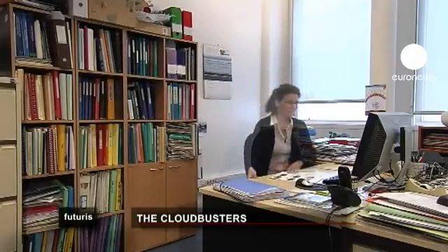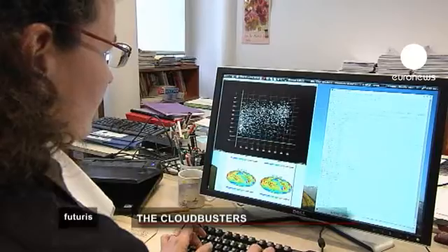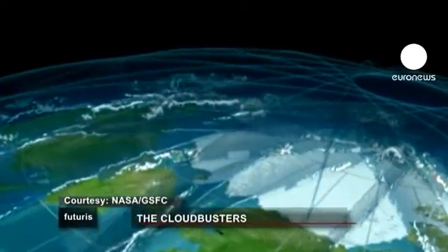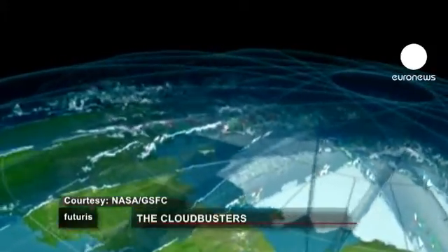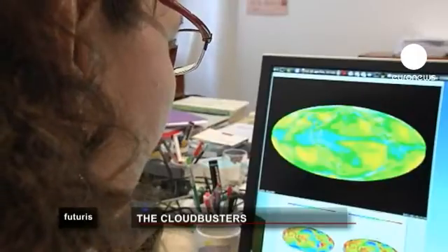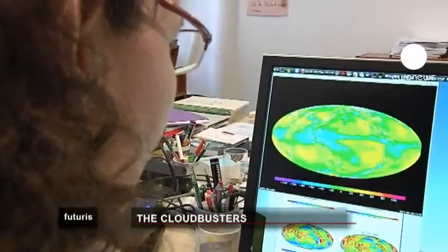Sandrine uses satellite data to study clouds from space and compare that with the clouds in climate models. In the past, scientists could only see if there was cloud cover, not how deep or layered it was. Since the launch of the Calypso and CloudSat satellites in 2006, we've had completely new information about the vertical structure of clouds, allowing us to better understand the conditions of cloud formation and to better evaluate the realism of clouds simulated in our models. Having a 3D view of clouds from space has been an eye-opening experience as scientists compare their models with reality.